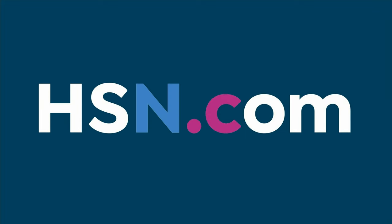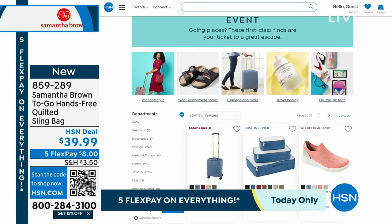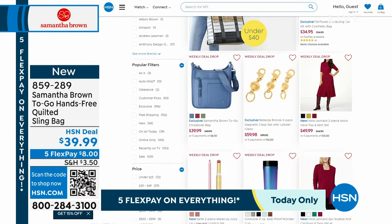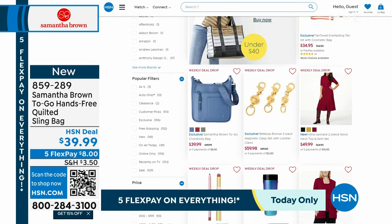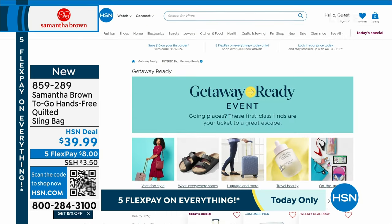A couple of the colors sold out already, but you can check the others out on hsn.com. In fact, we have a huge event going on called the Getaway Ready event — everything you need to hit the town and hop on the airplane, whether that's cosmetics, jewelry, accessories, luggage and travel gear, or even electronics — it's all on special pricing right now. We have incredible weekly deal drops and customer picks. Everything you need is there. Head to hsn.com and just type 'Getaway' in the search bar.